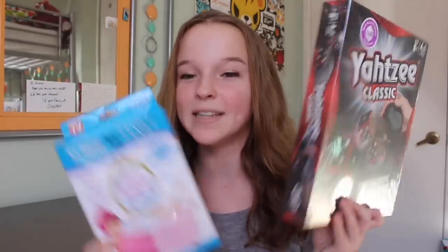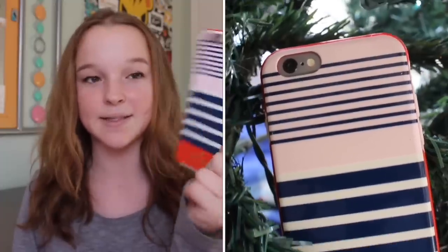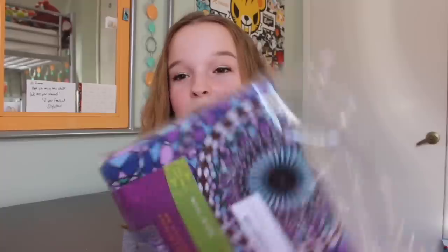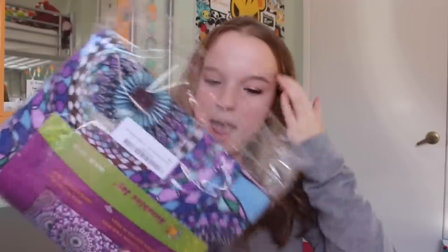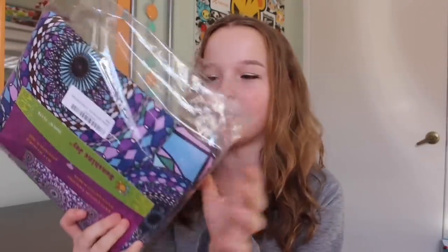Now I'm going to go through what my family and family friends got me, and then I'll show what my friends got me. I got this Kate Spade case from my dad and I really really like it. I also got this tapestry for my room at my mom's house — it has a spirally kind of pattern with a bunch of really pretty, cool colors.